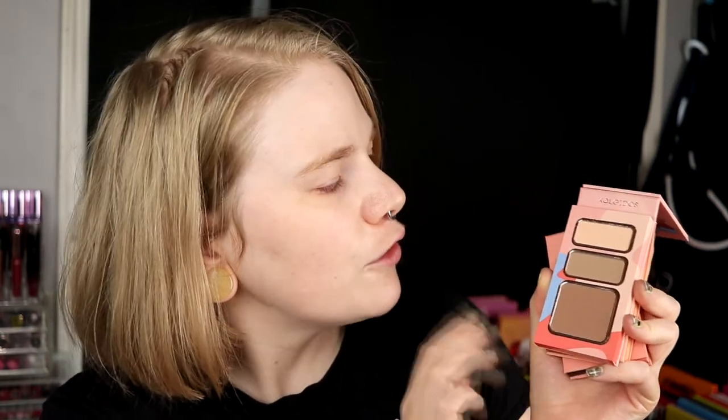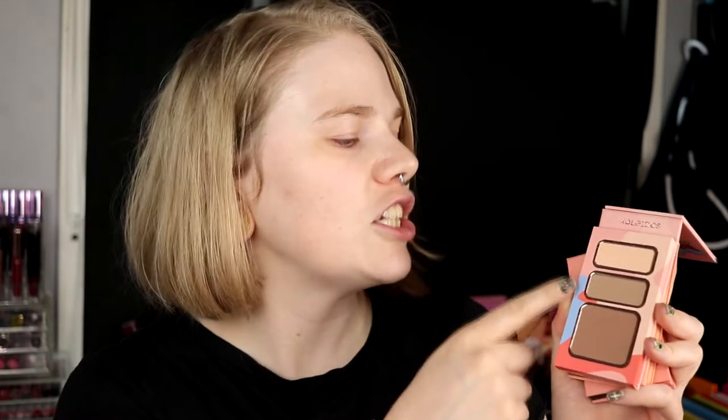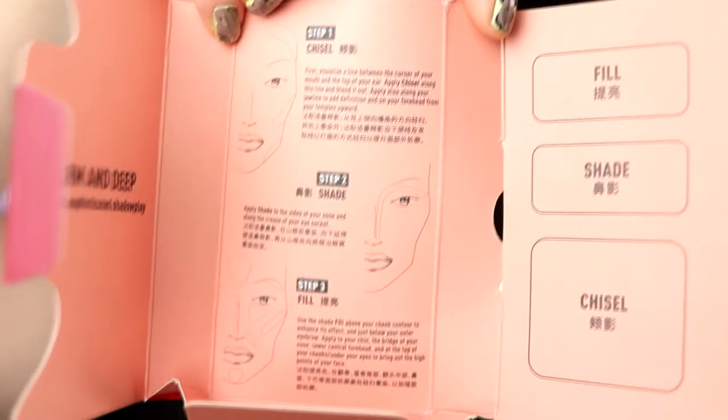I got all three contour kits. They also come in a little package and you open them to find the contour kit inside. It contains three different colours. The first one I'm going to use is Cool and Light. And they all contain three colours. On the little sleeve it says fill, shade, and chisel, and the box explains how you should use them.